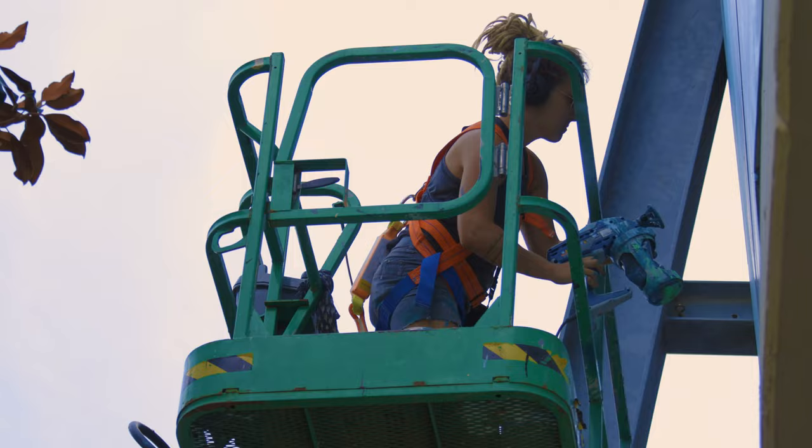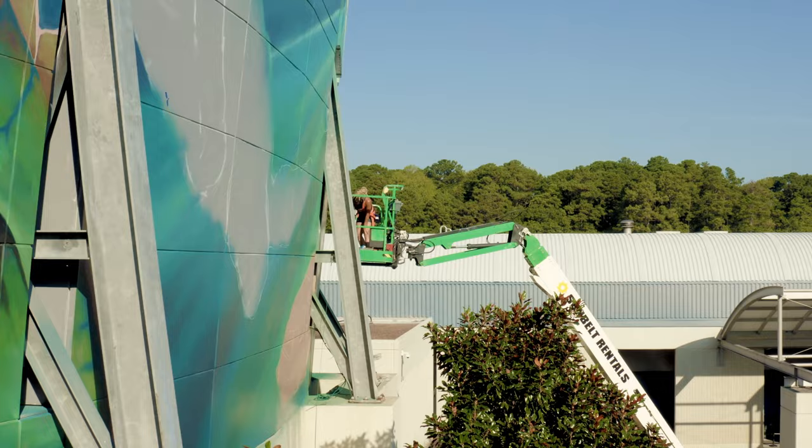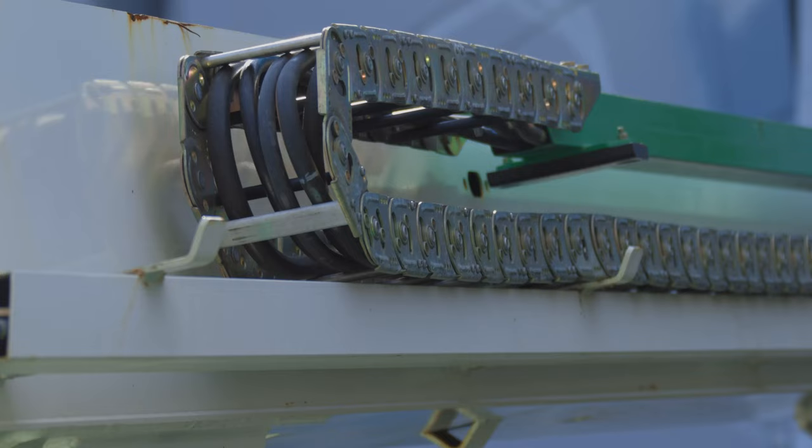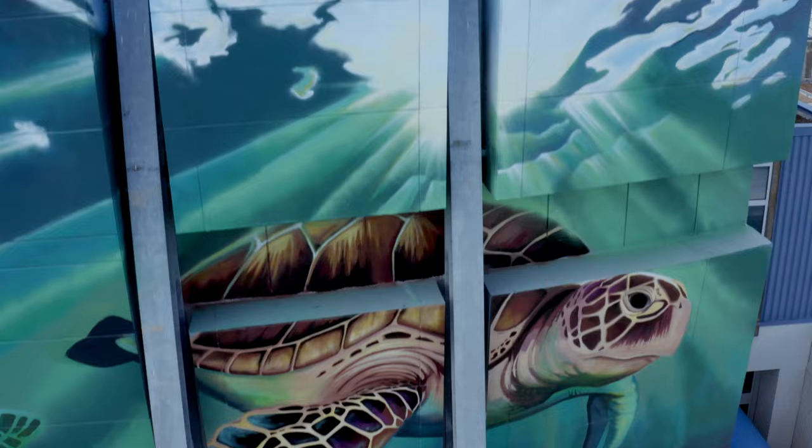When I'm up there I have my spray gun which gets the base, and then I have my brush and my rollers and I have rattle cans. I kind of start with locking in colors and then break it down from there, sketch it on. I do have to stop quite a bit and roll the lift back and look at it, make sure everything's in proportion — and I do that a lot.